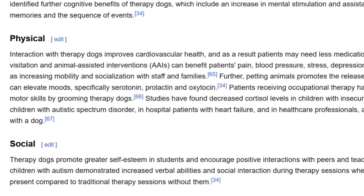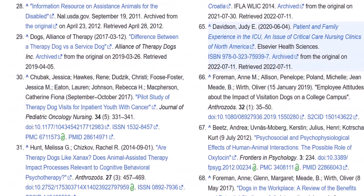Wikipedia can also help you find other sources. Notice the numbers after some of the facts — click on one of them and they will bring you to the references. Remember how important it is to cite your sources? These are the sources for the Wikipedia article. You can use the references to find some good resources, and this can also help you get an idea of the quality of the information in the Wikipedia article.